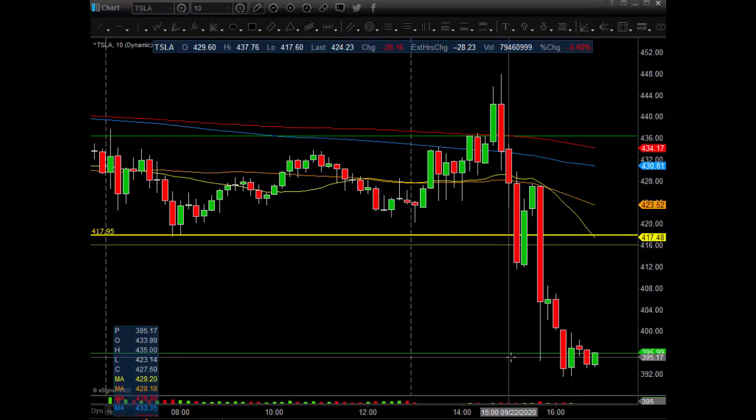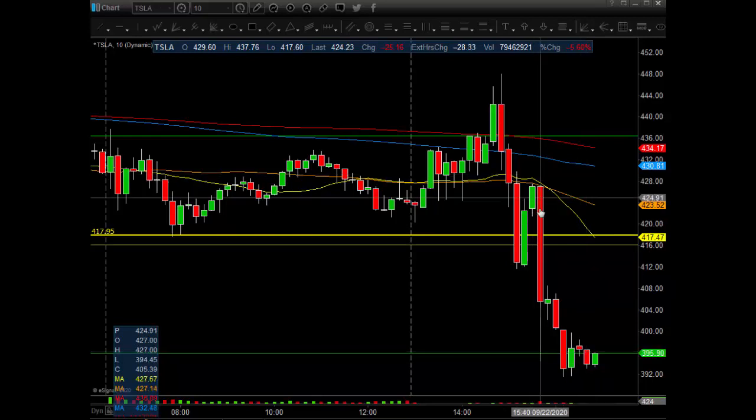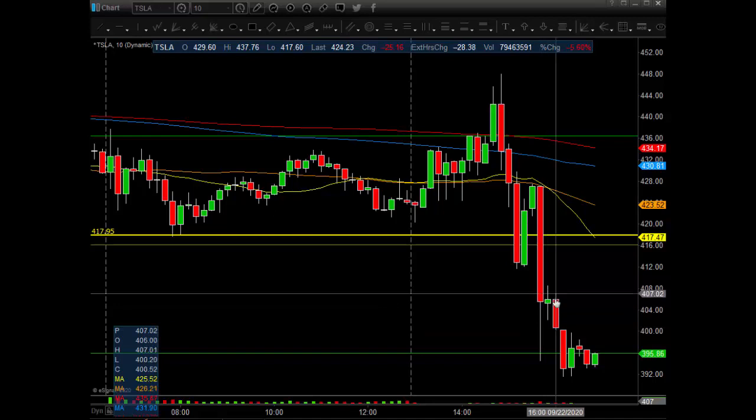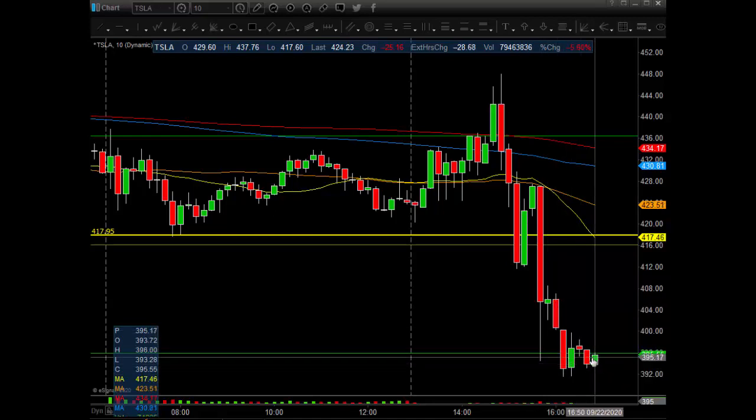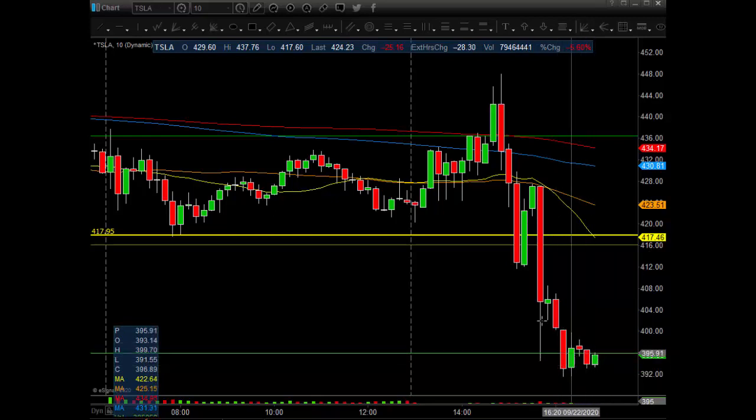If you go to the daily, we have a big area right here at $395.91 — it's the 618 retrace. That's what we're trying to find at this point, to see where Tesla can possibly bounce. See how it goes down on the first hit of that area? We get like a $12, $14 bounce, then it comes right back in. That's pretty weak. It's trying to catch a bid down here. This is all after-hours action.